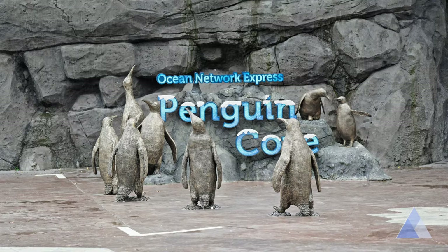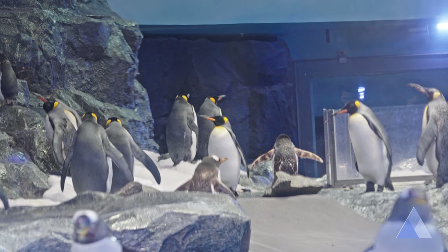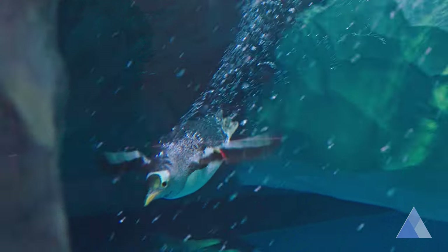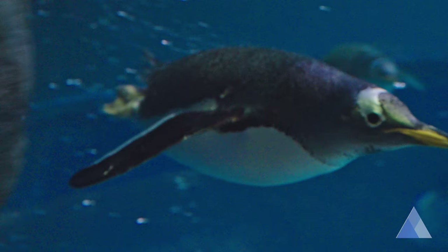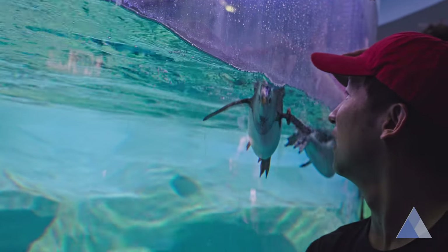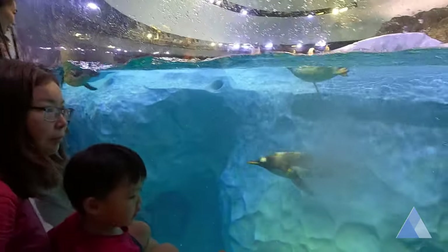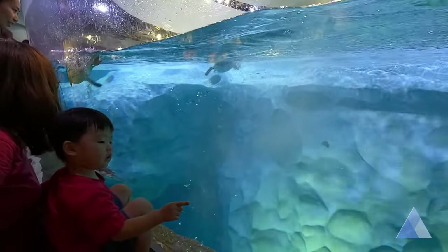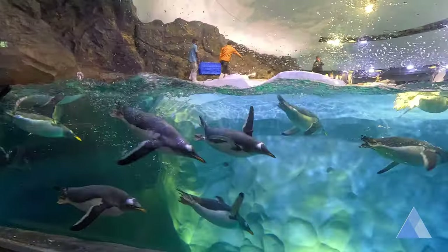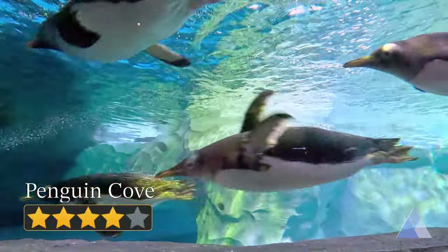Penguin Cove is a multi-story indoor aviary recreating the Antarctic environment where penguins can happily dive and swim. It feels so magical to watch them play. They seem aware of how awestruck the children and the adults were — they would come near the glass divider to give us a good show. For the playful penguins and a very cool setup, it's a 4 out of 5.